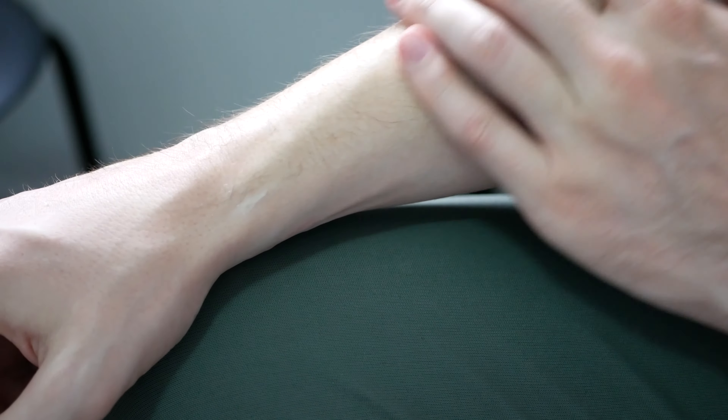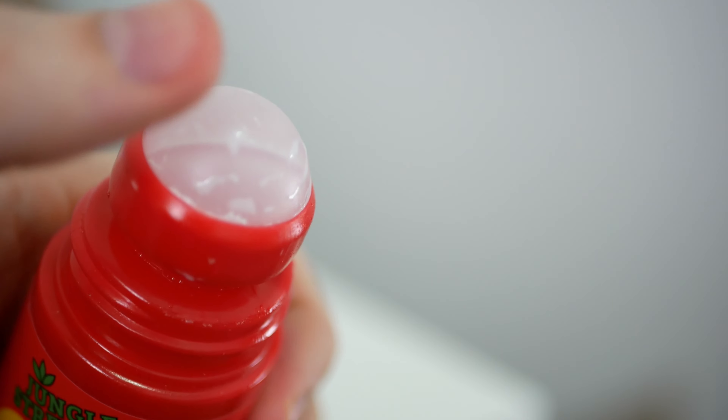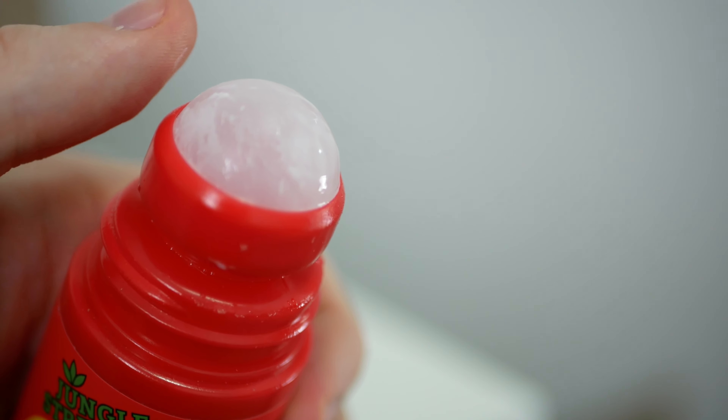The price is also quite reasonable at around about $15 Australian dollars for a 90 milliliter roll-on tube. I used it every day on my trip and several days in Bangkok and it's still currently more than half full.